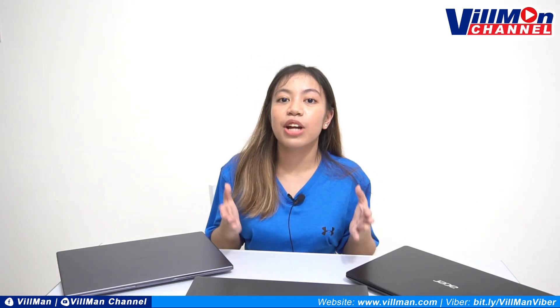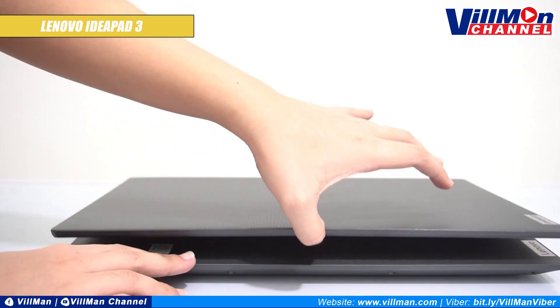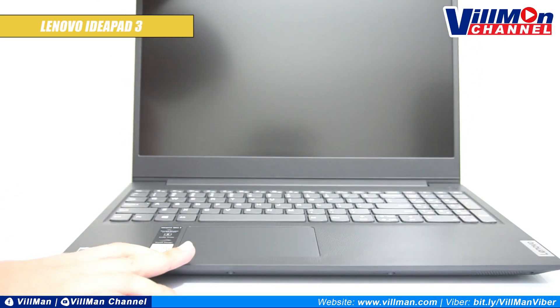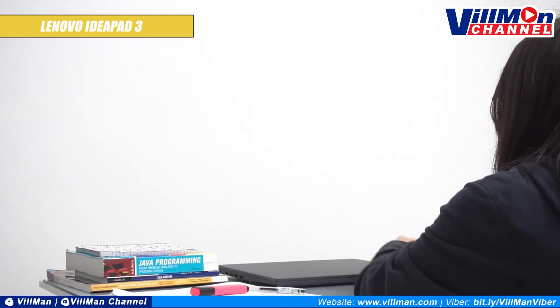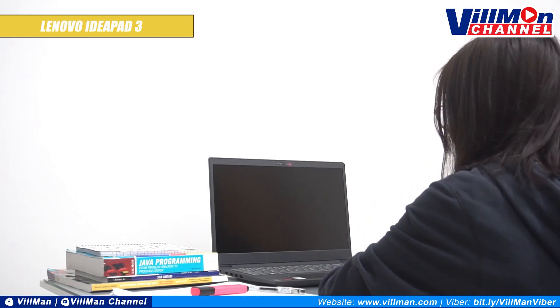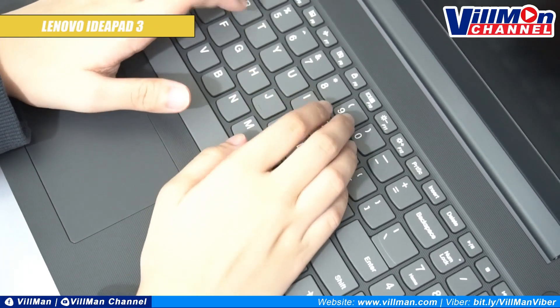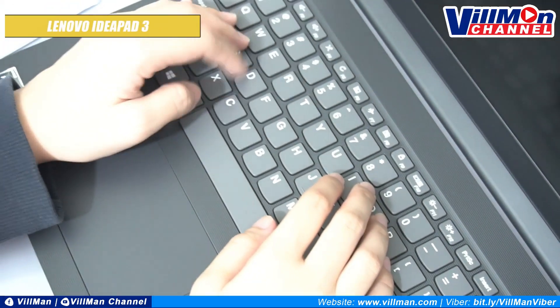The specific model that we can recommend to you is the IdeaPad 3. Looks so nice, it looks so classy, and it is a 15.6-inch laptop. Open natin — ayan! It has a Ryzen 7 processor. It has an 8GB RAM. As for storage, it has the 1TB HDD plus 128GB SSD. And it retails for only 37,995 pesos.